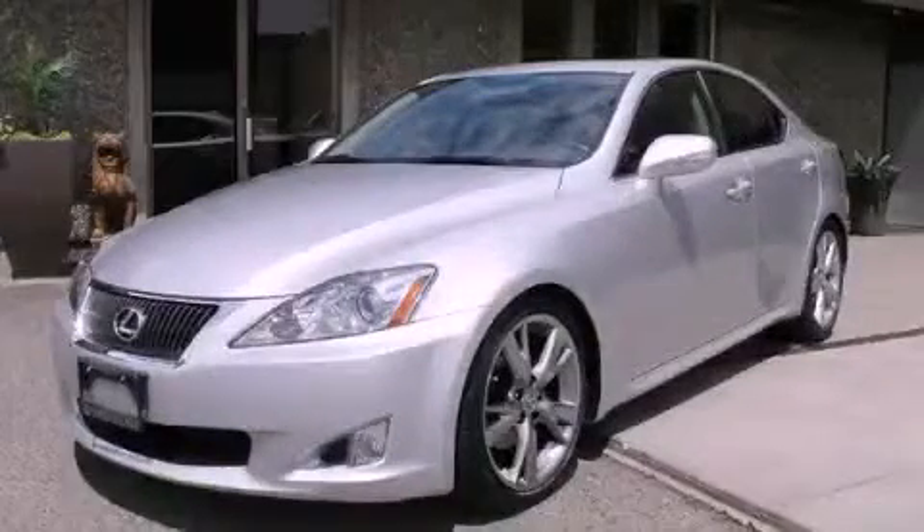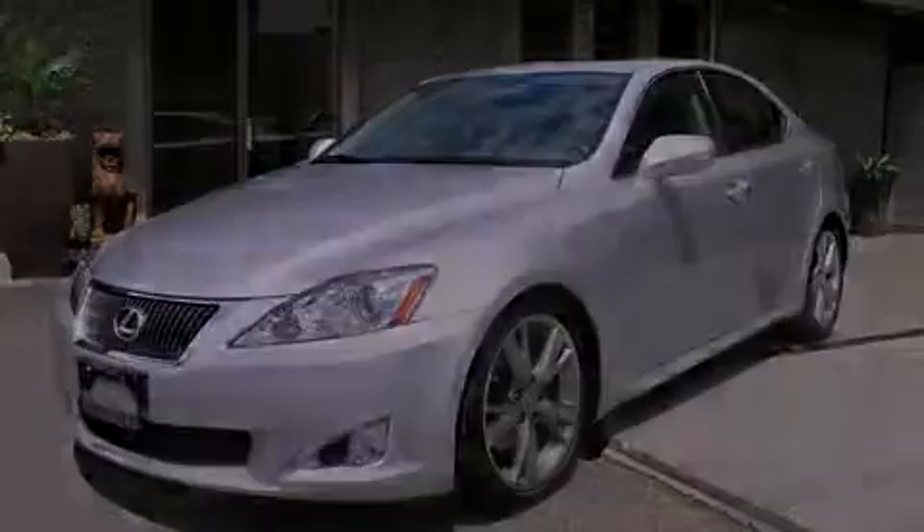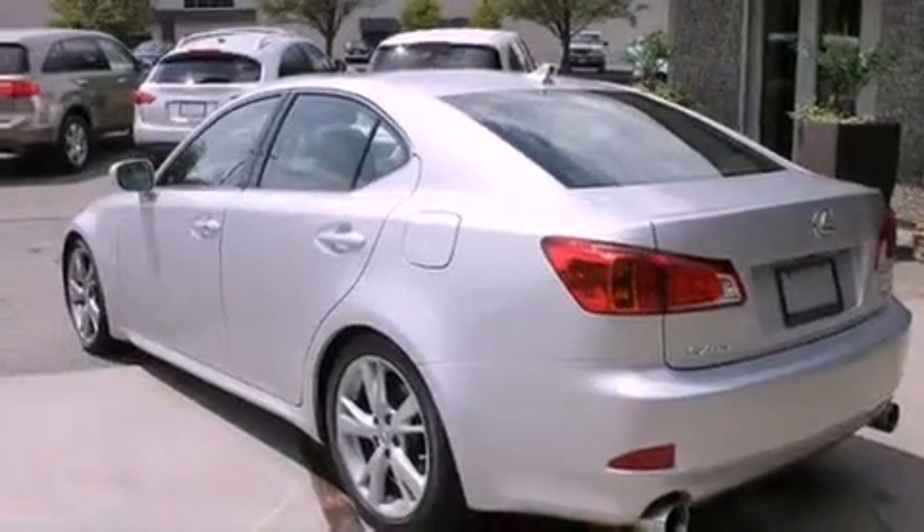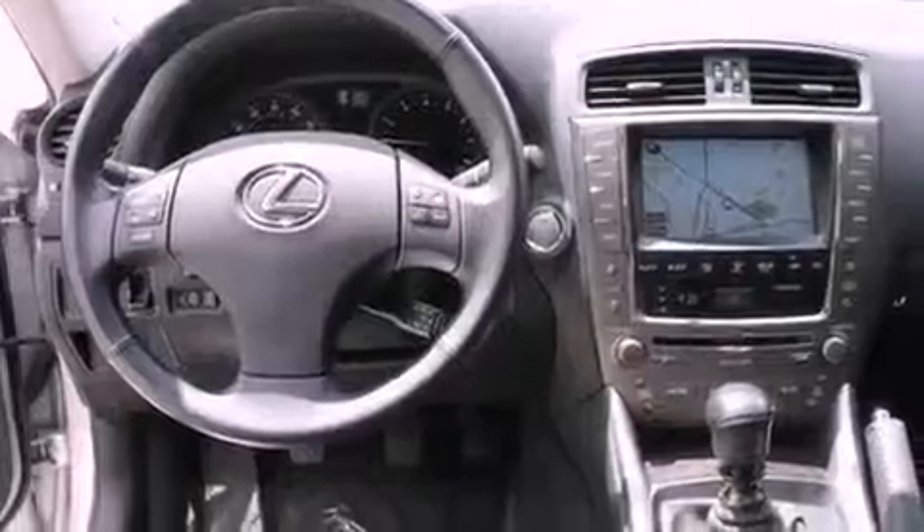This is a 2009 Lexus IS250, with a great fit and finish. It features a 2.5-liter six-cylinder engine and a six-speed manual transmission.